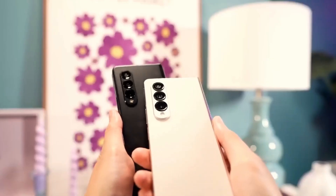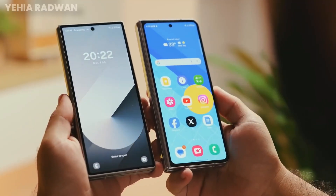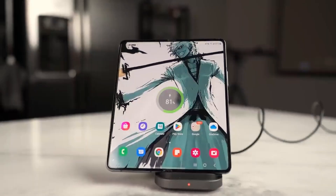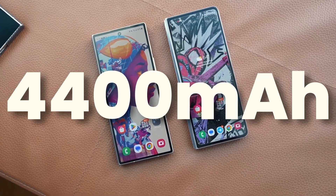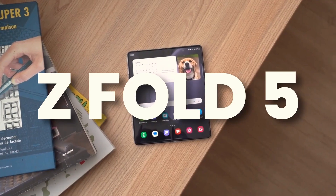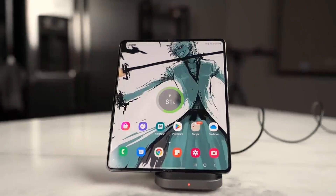100MP Camera System — Redefining Mobile Photography: The Samsung Galaxy Z Fold 7's camera system is a game-changer, featuring a groundbreaking 100MP primary sensor that sets new standards in mobile photography. Here's a closer look at what makes this camera system exceptional.